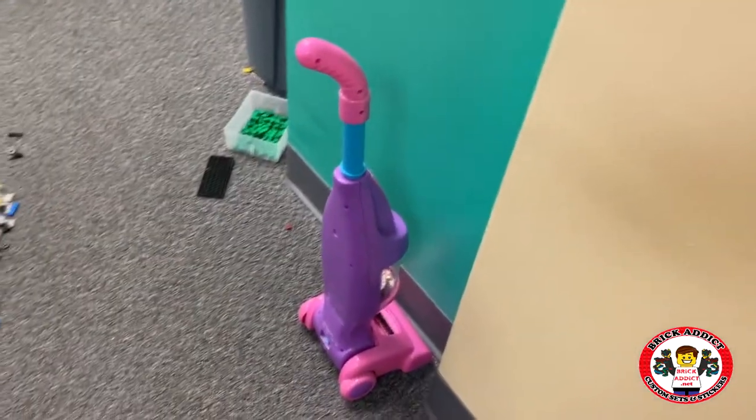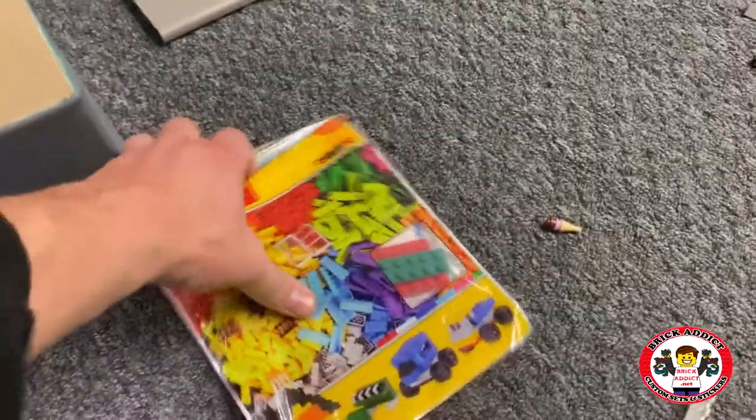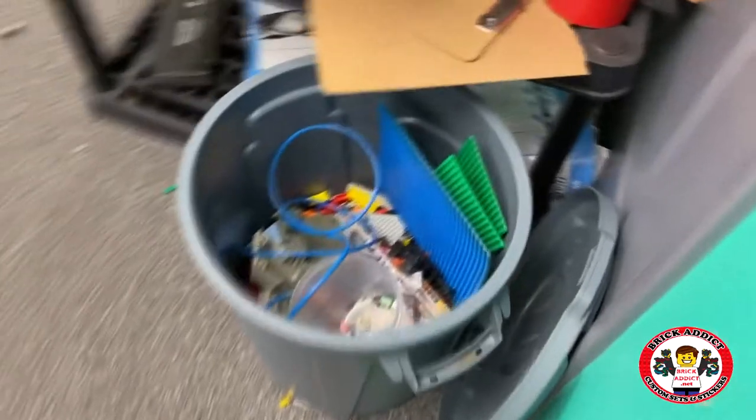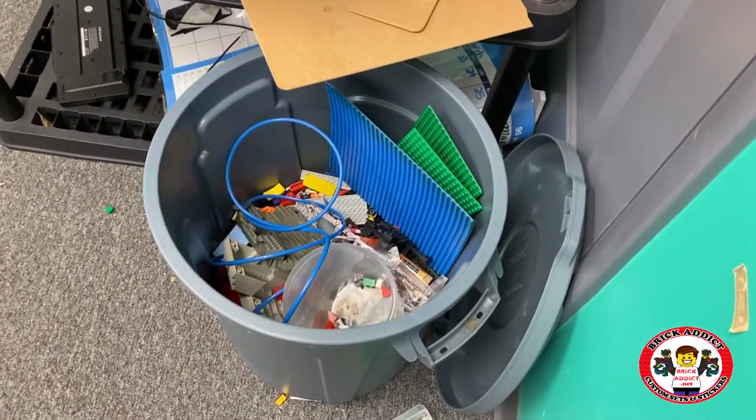Got a vacuum cleaner — not Lego, but hey, we need to clean up somehow, right? What is this non-Lego I see? This is the stickers area. Lego's all over the place. This is our non-Lego and/or broken Lego bin. If it's too broken, we trash it; otherwise, we donate it.